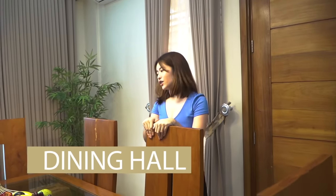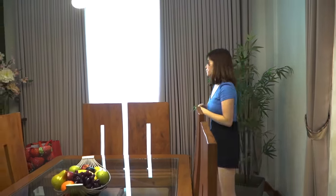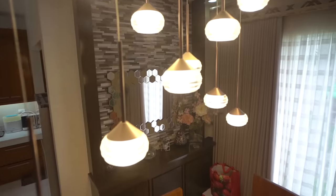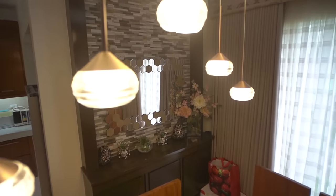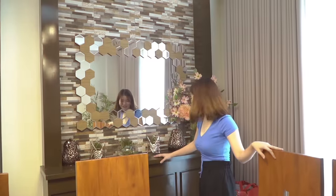Here we also have a large mirror. Mom read somewhere that it's good luck to have a mirror in the dining hall, so we put one there to follow what Mom read. And for more storage, we also added some cabinets here. Inside you can see extra lights, some house cleaning supplies, and things like that.